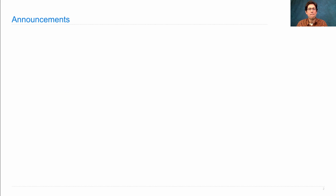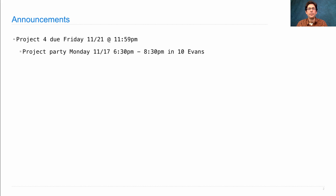621A Lecture Number 31 Announcements. Project 4 is due next Friday. There's a project party on Monday from 6:30 to 8:30 p.m. in 10 Evans. The readers and some lab assistants will be there to help you out. Please come with your questions.